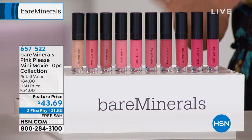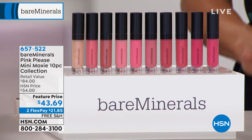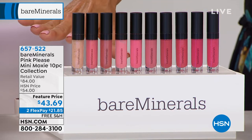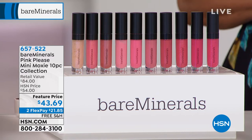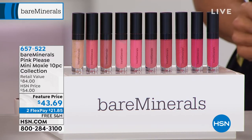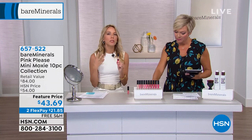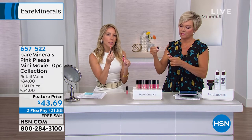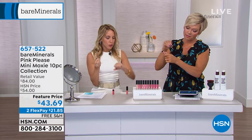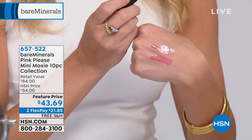We're going to start with this incredible, very limited kit — it's a 10-piece Pink Please Moxie collection. These are the most gorgeous glosses. You're getting all 10 of these shades for $43.69 at this featured price. The bad news is we have less than 300 to go around, so free shipping to your door at item 657-522. This is our Moxie Plumping Lip Gloss. It's a high-shine lip gloss but you're getting the benefits of a lip treatment — gorgeous color payoff combined with real lip treatment benefits.